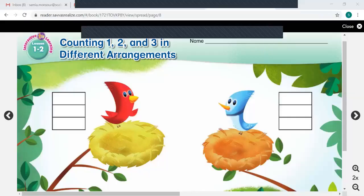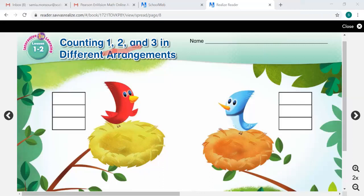Hi superstars, it's time for math and we are on lesson 1-2: Counting 1, 2, and 3. Different arrangements — that's what we're going to be talking about. The numbers 1-2-3. The number of objects in a set is the same regardless of their arrangement. You're going to learn to quickly name how many are in arrangements of 1, 2, and 3 without counting.